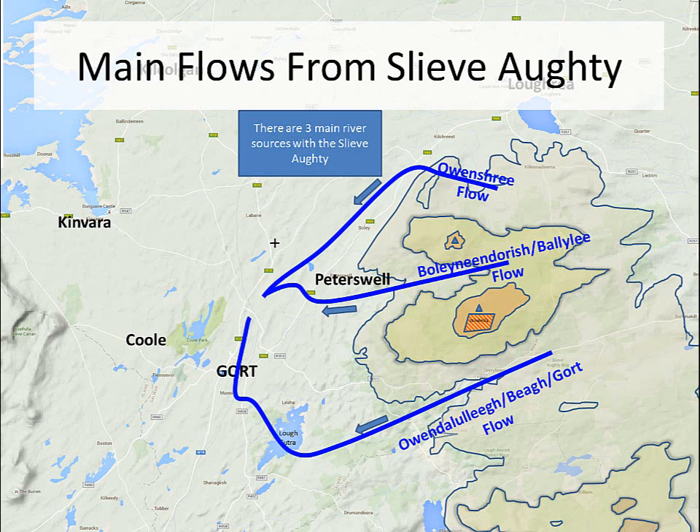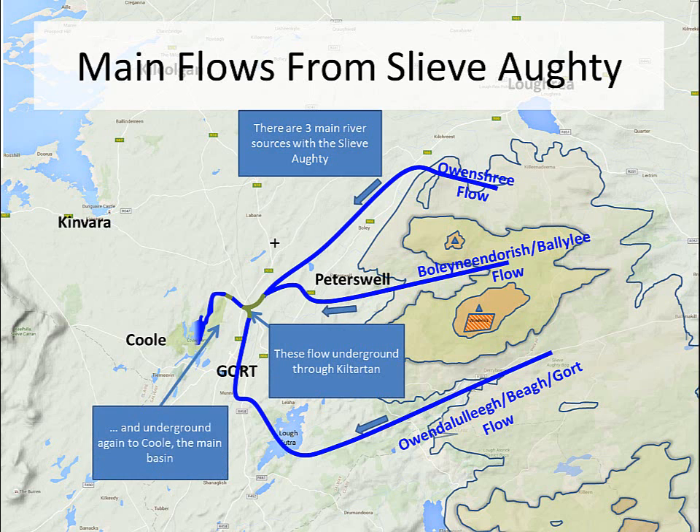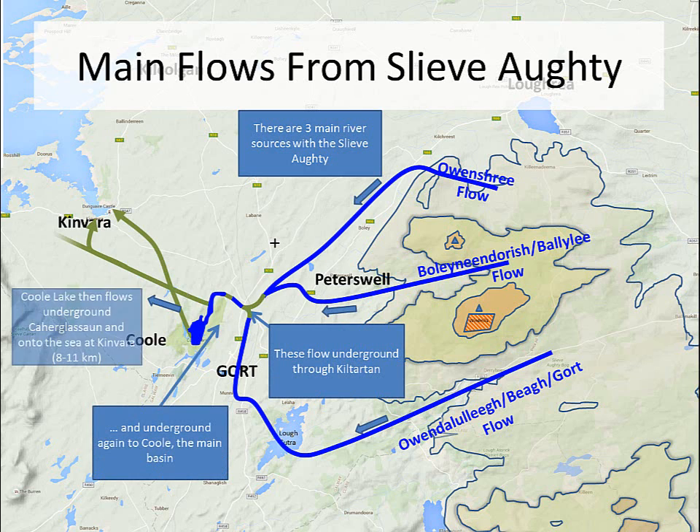What happens is they go underground initially into Kiltartan. That goes underground once more into Coole, and Coole then sinks underground into the sea in several different places. One flow goes as far as Corranroo, which is about 11 kilometres from Coole, and others go into Kinvara Bay — both into the western, central, and eastern areas, even around Dungora Castle.